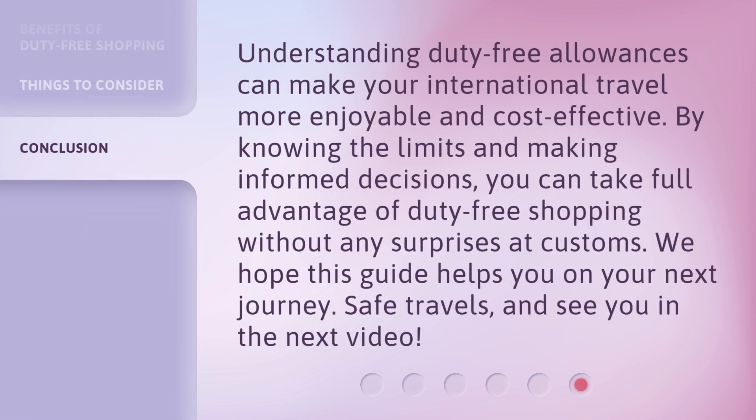Understanding duty-free allowances can make your international travel more enjoyable and cost-effective. By knowing the limits and making informed decisions, you can take full advantage of duty-free shopping without any surprises at customs. We hope this guide helps you on your next journey. Safe travels, and see you in the next video!